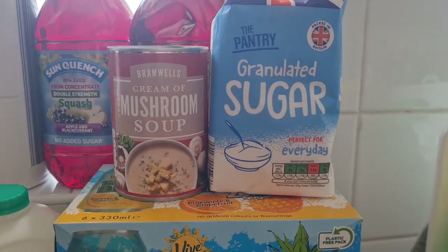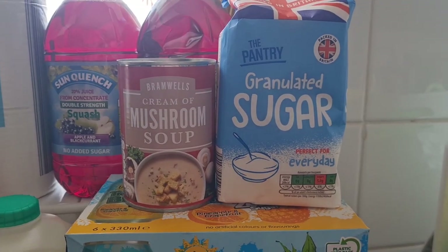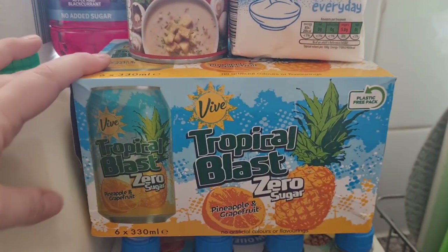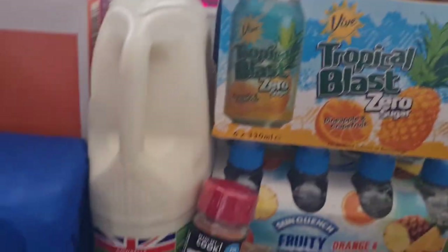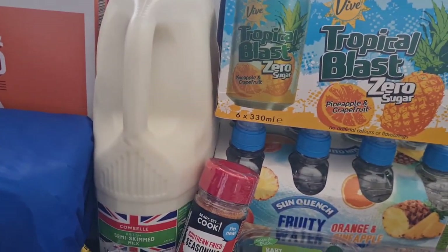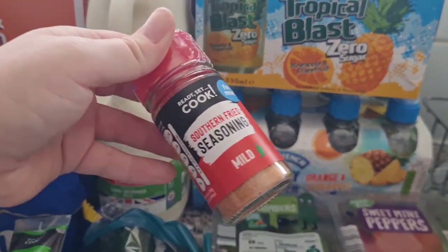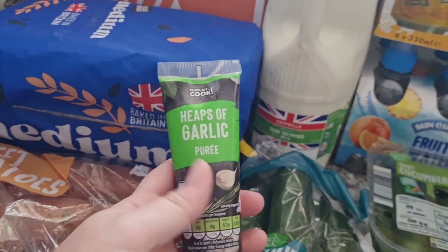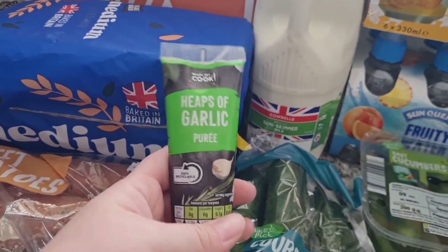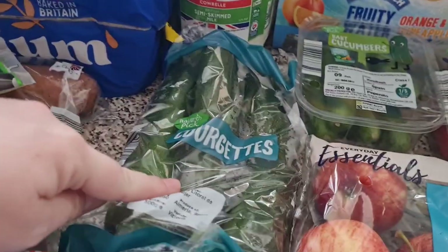Some granulated sugar because I wasn't too sure how much we had, so I thought I'd grab some while I was there. I've got these drinks to put in the fridge — they're meant to taste like Lilt and I thought they'd be handy for me and Liam. I have got a six-pint of semi-skimmed milk, some of our famous chip seasoning which is mild and really nice. I've got some garlic puree — I don't use garlic that much so I thought it might be handy. Some courgettes because I really liked them in the pasta the other week.